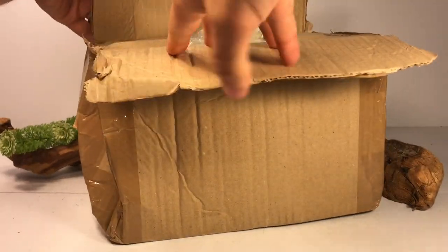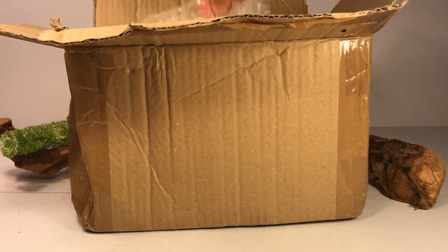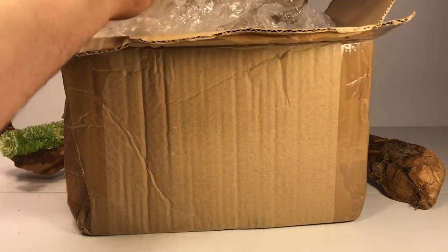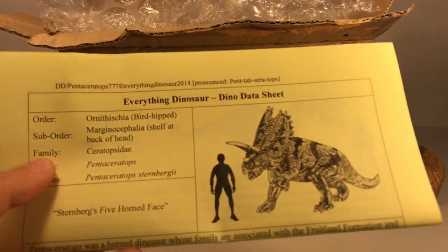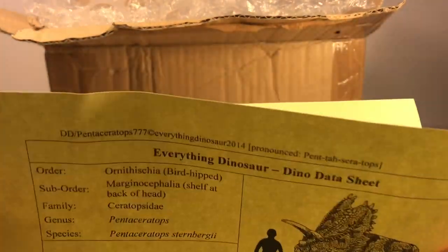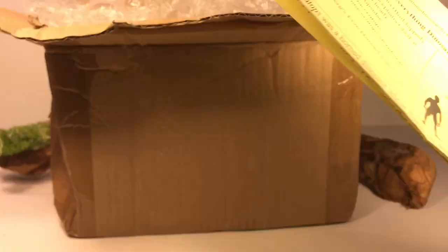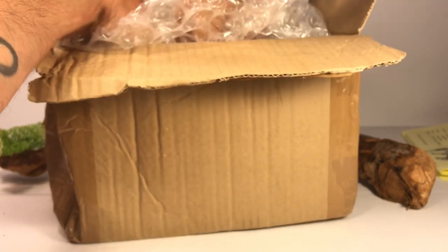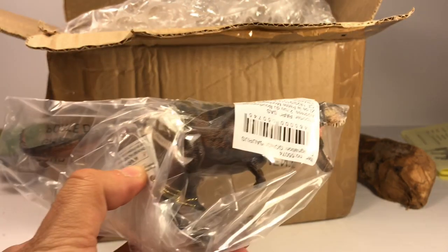I'm really, really excited to get these new Papos — I've been waiting pretty much since they first announced them. Let's see what's in here. That's my receipt, and just like everything else you get from Everything Dinosaur, they do send you some nice fact sheets about the dinosaurs you've ordered, which is always a nice touch. Let's see which is the first one...